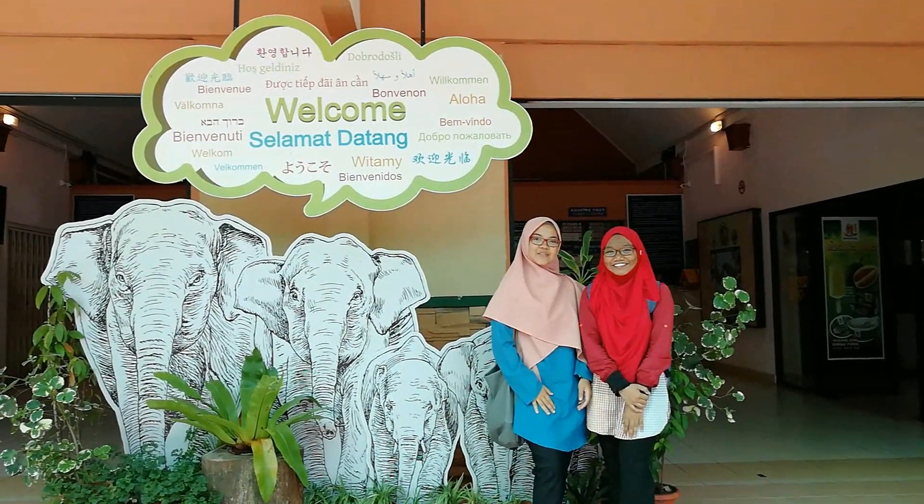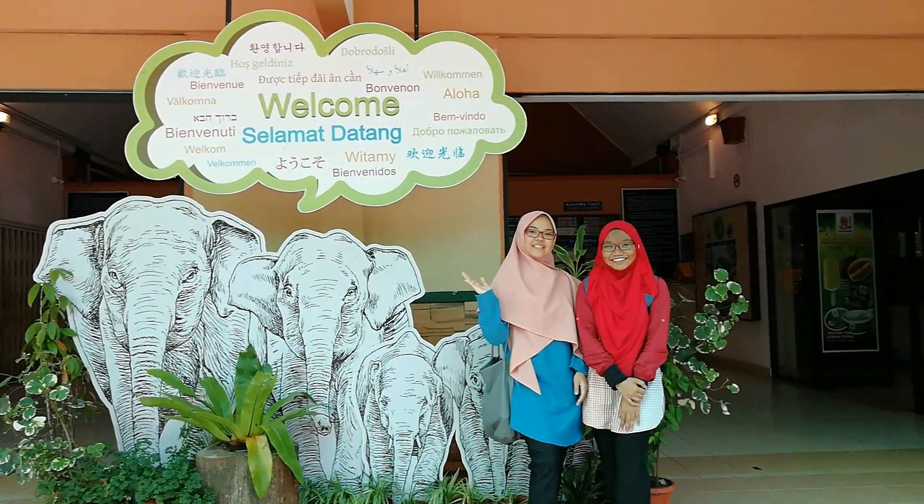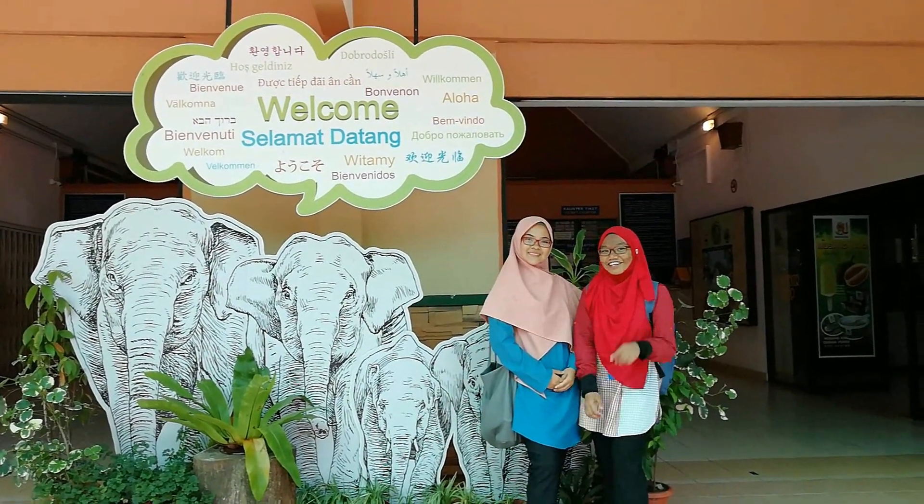Hi, I'm Nelly. Hello everyone. Today, we will introduce you to the threatened species in Malaysia. So, let's go!